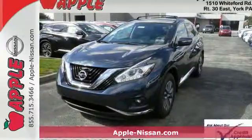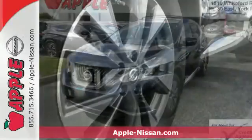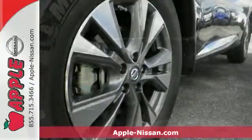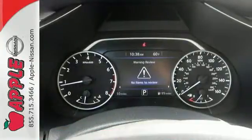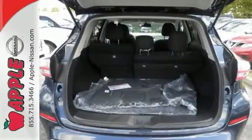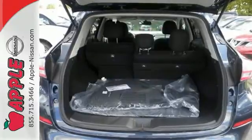It's a 2015 Nissan Murano. Discover smart features in this striking SUV. The Advanced Drive Assist Display, which is about the size of a mini-tablet, puts all the information you need on an easy-to-read, programmable, high-res, 7-inch screen.